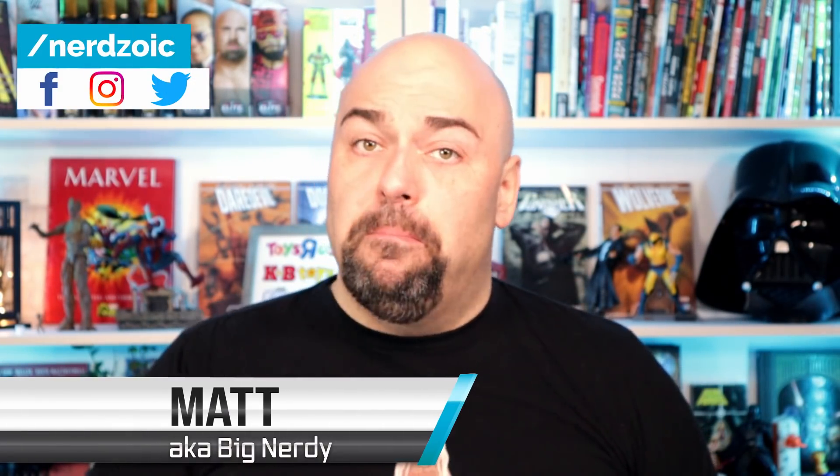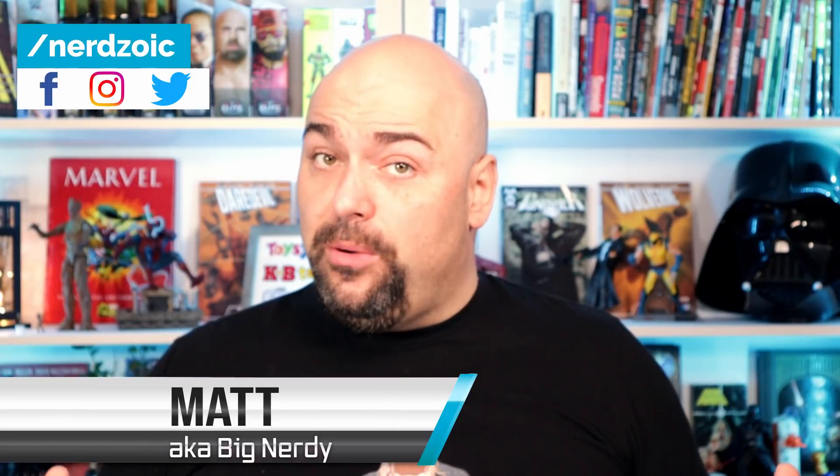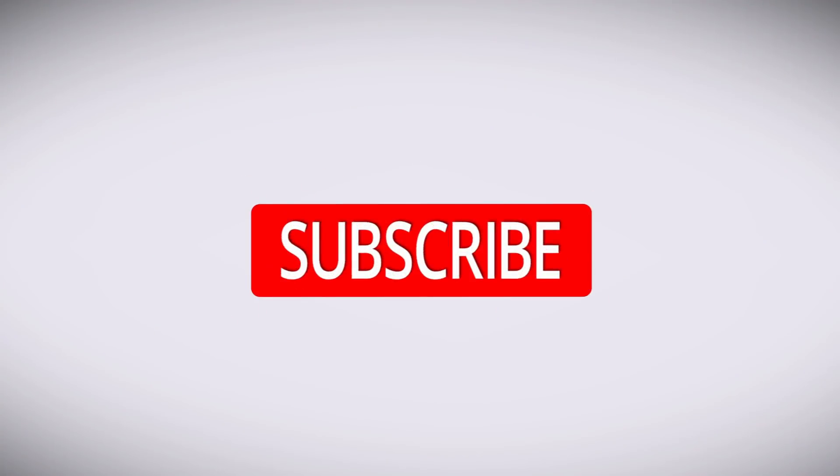Hey everybody, welcome back to the channel, welcome back to NerdZoic! If it is your first time here, welcome my nerdy friend. My name is Matt, and this is NerdZoic. On this channel we talk all about action figures, comic books, and the franchises that they're based on, as well as what other nerdy stuff is on my mind. Today we're talking Spider-Man retro figures, and we're making a wish list.